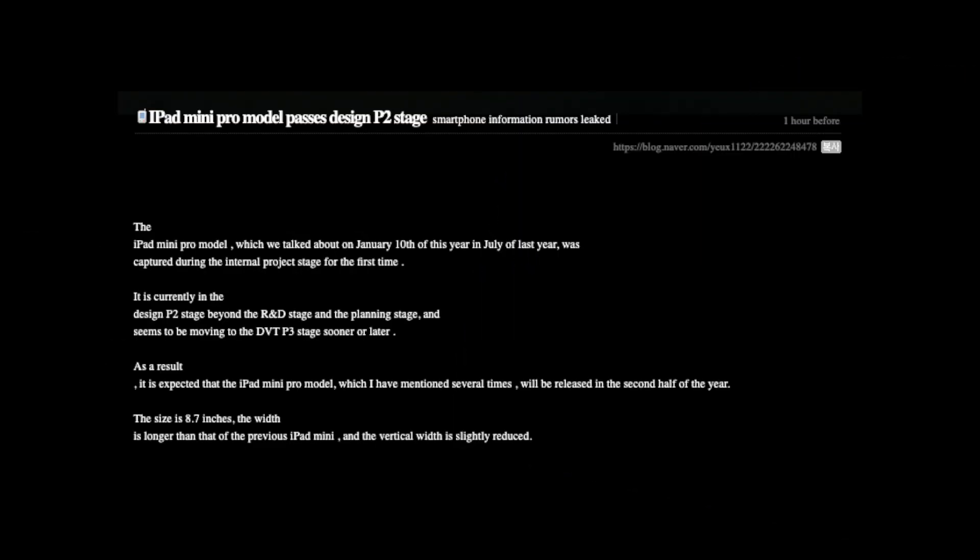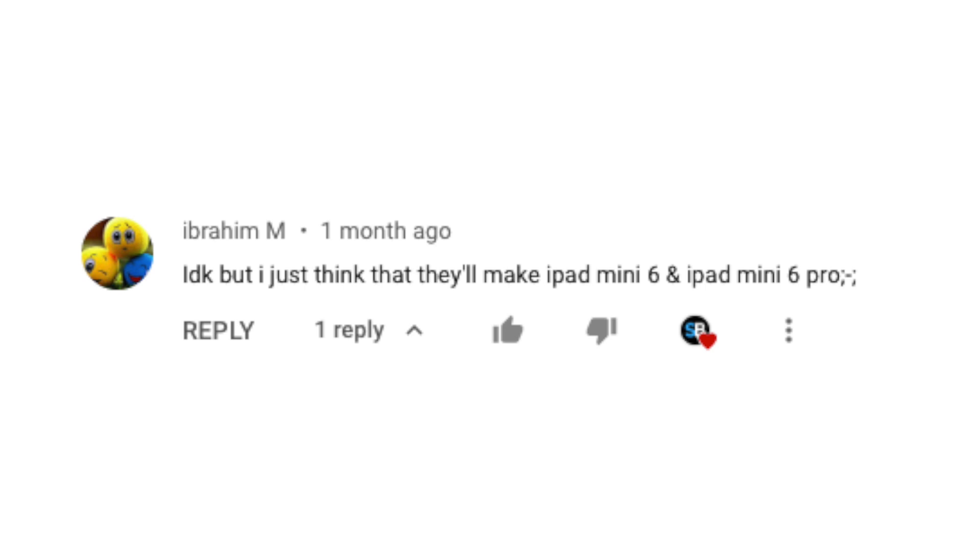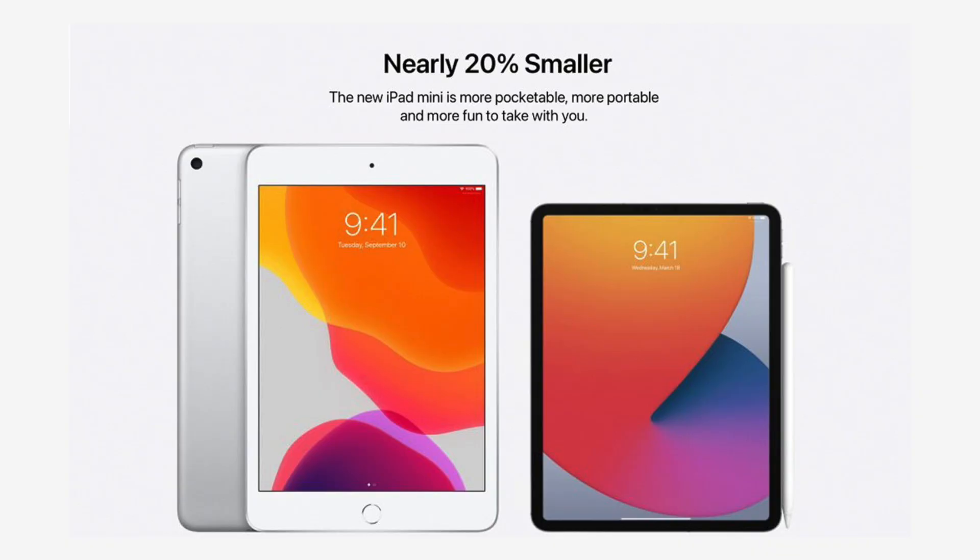There is a tidbit from a Korean source that essentially says this will be called the iPad Pro mini instead of the iPad mini 6. Maybe Apple is thinking of splitting the iPad mini lineup — giving us a pro redesign as an iPad Pro mini, and then a minor refresh for those who want the smaller form factor without the higher price.